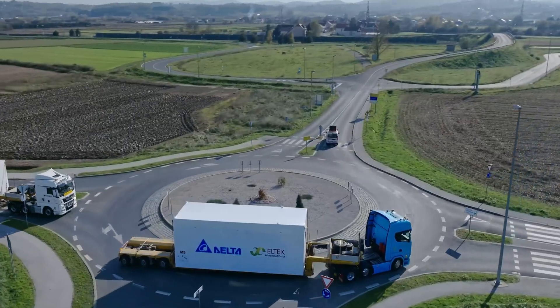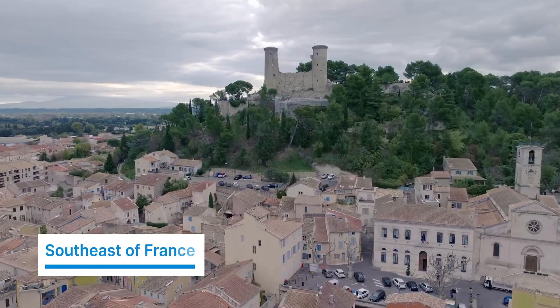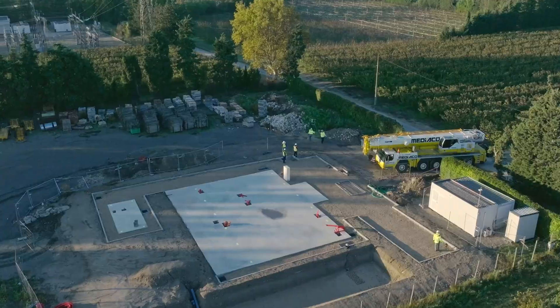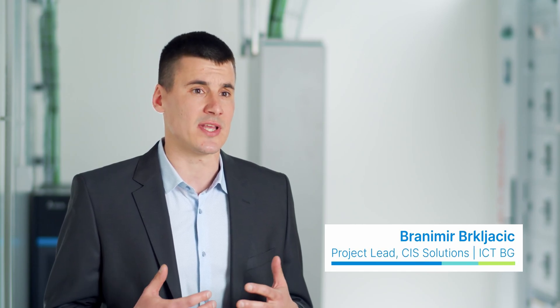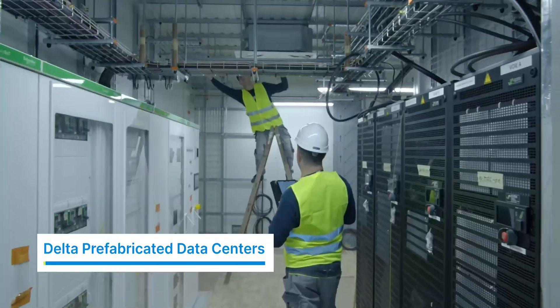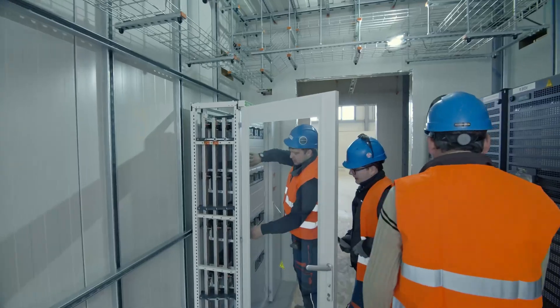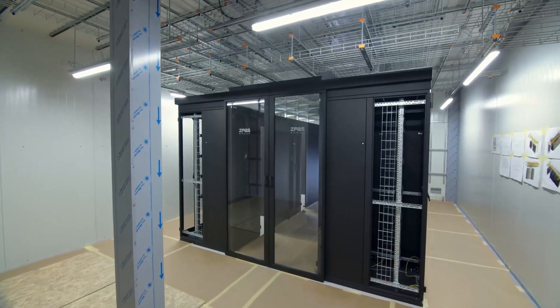When a French telecom infrastructure provider needed a new data center in the southeast of France, they chose to think outside the box to cut costs and save time. By integrating our custom-built solution into pre-fabricated steel modules and pre-testing at our factory in Croatia, we are able to deliver one year faster than a traditional data center build, allowing for cost-effective transportation and huge time savings for our client.